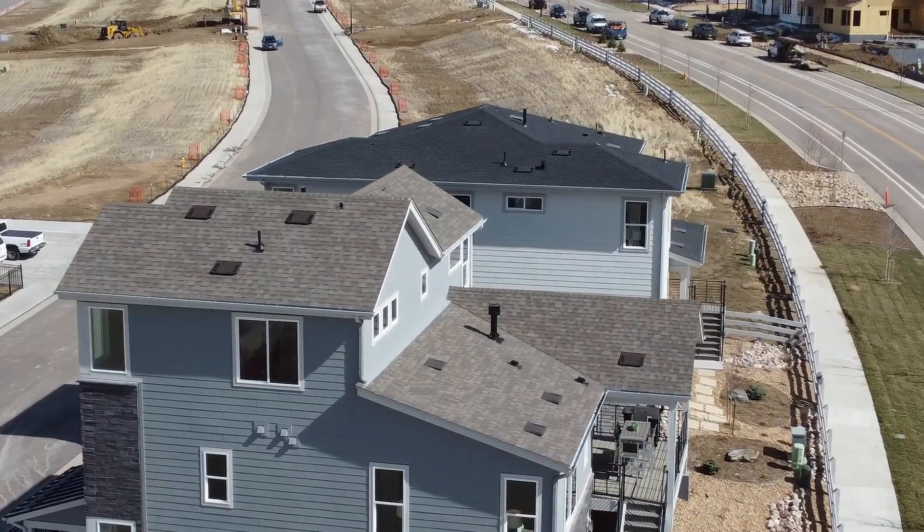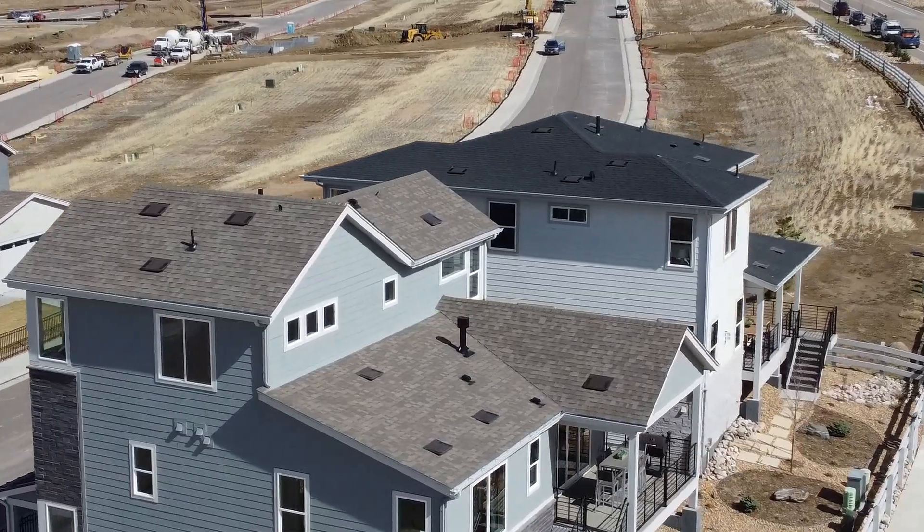These are some spectacular homes, and what's really cool about them is they feature additional dwelling unit models. These are really neat — let's go ahead and take a look, and I'll point out some of the features along the way.